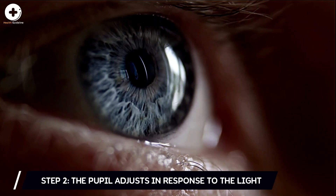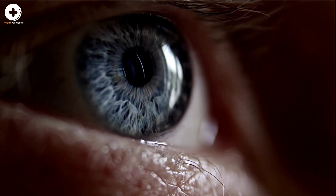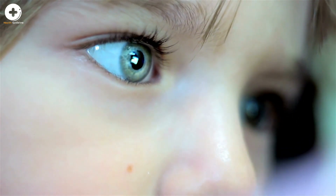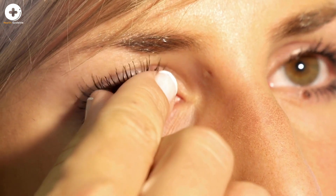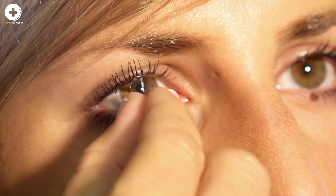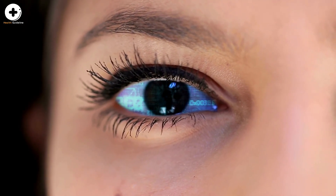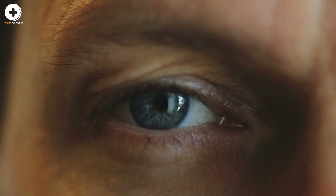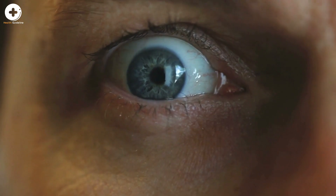Step 2: the pupil adjusts in response to the light. The light continues to travel through the black opening in the center of the iris, called the pupil. The iris is the colorful part of your eye that gives it its blue, green, hazel, brown, or dark appearance. The pupil automatically gets bigger or smaller depending on the intensity of the light. The iris is actually made up of muscles that expand and contract to control the pupil and adjust its size. So when you see your pupil getting bigger or smaller, it is really the iris that is controlling the pupil opening in response to the intensity of light entering the eye.